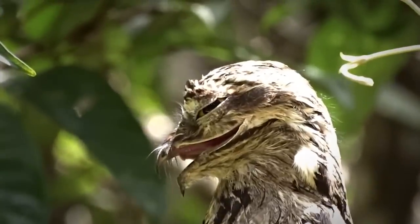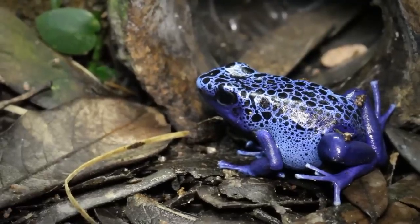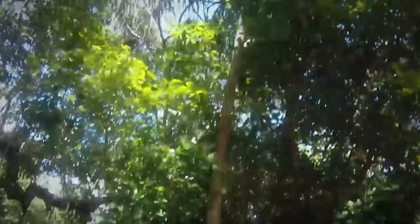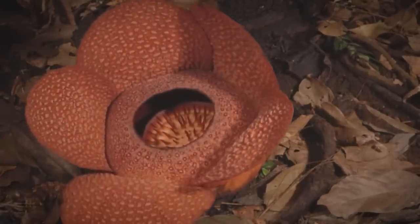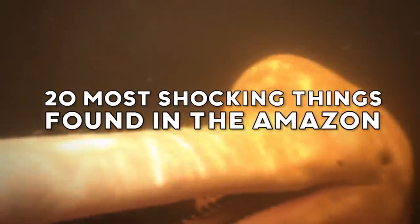Several thousand species of birds, over 400 mammals and 2.5 million different insects. But that's not all. From walking trees to lizards that can walk on water, where do we even begin? 20 Most Shocking Things Found in the Amazon.